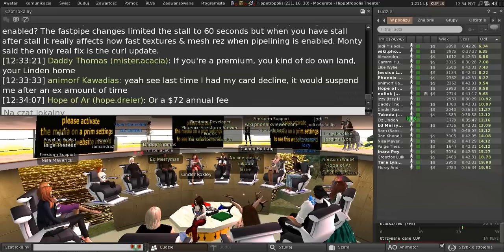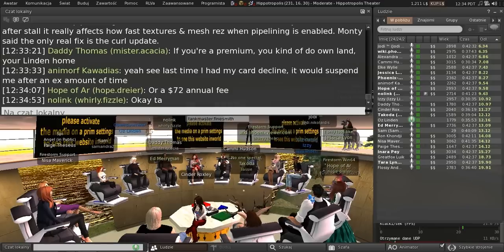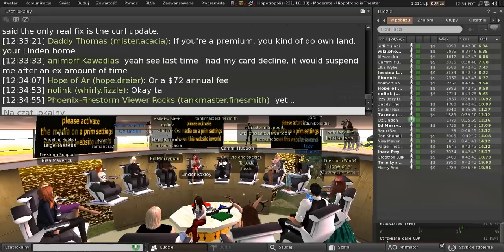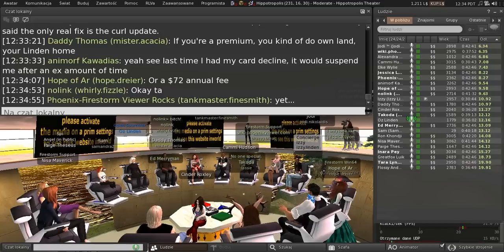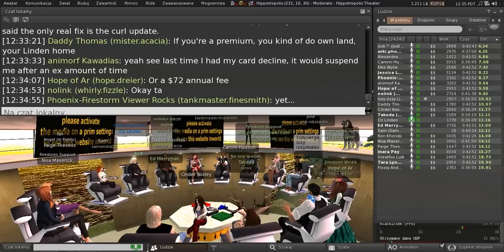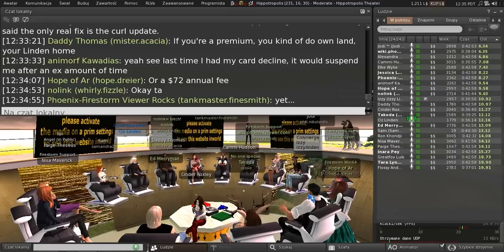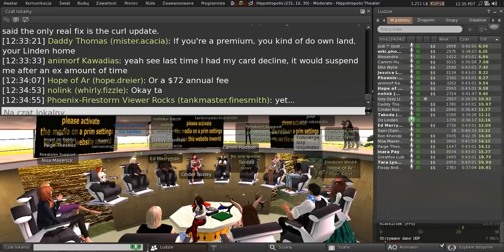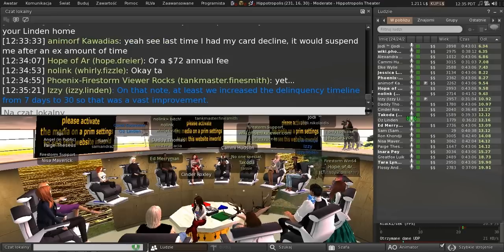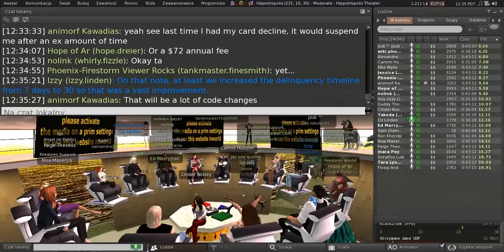Yes, but it's not super high on the priority list yet. I've got somebody working on replacing all the old HTTP code with Monty's new code. Once that project is done, we will do the curl update as part of that integration. So we'll be testing all that stuff at once — it's a lot of little code changes, but he's cranking through them and making good progress.